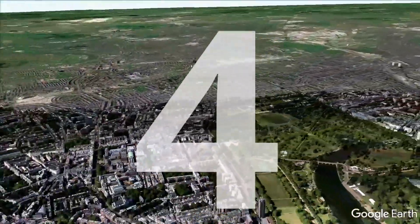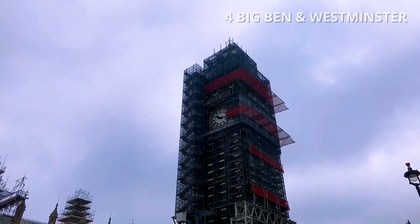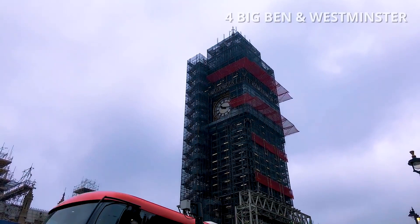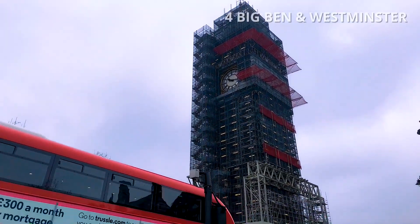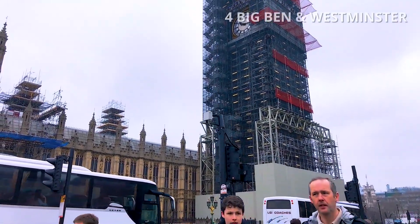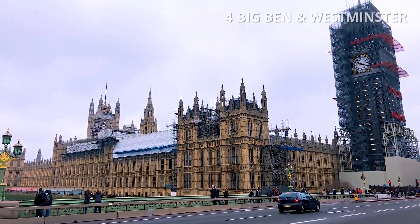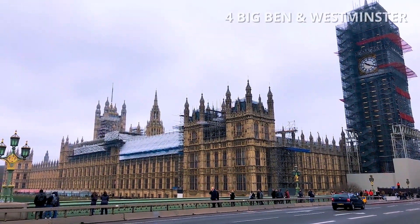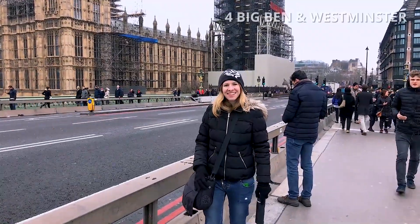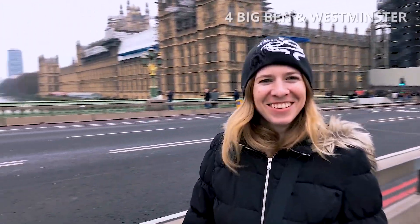Number 4: Big Ben and the Palace of Westminster. This British cultural icon was completed in 1859 and it sits at the north end of the Palace of Westminster, which is the seat of the Parliament of the United Kingdom. The official name of the tower was originally the Clock Tower, but it was renamed Elizabeth Tower in 2012.